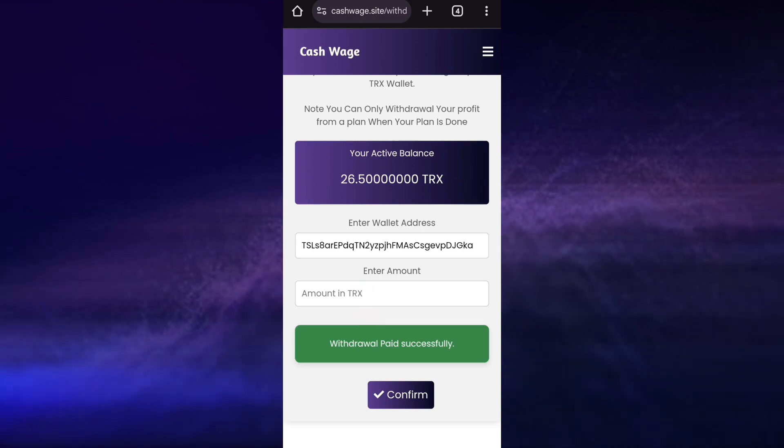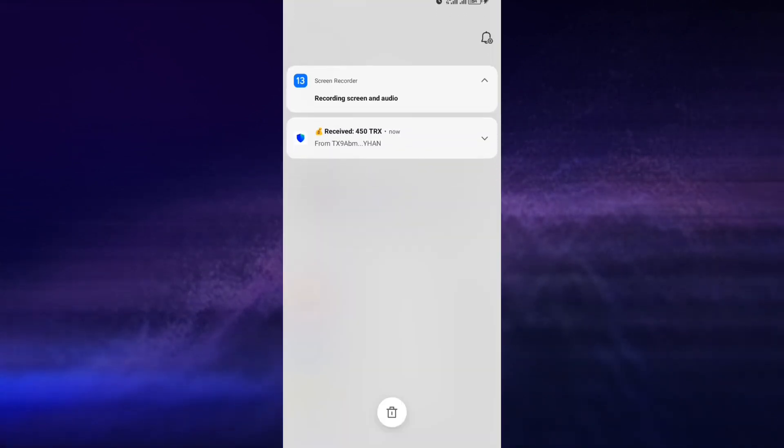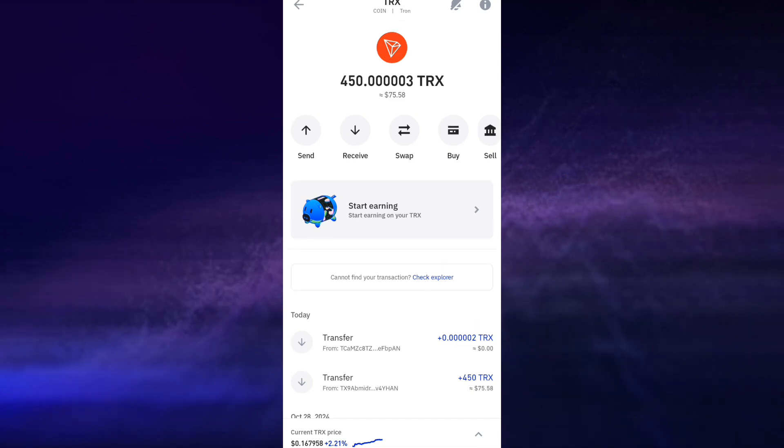So now I am going to head back to Trust Wallet to check if I have received the withdraw. Right here guys, as you can see, 450 TRS received — that is amazing, withdrawal confirmed. So now I'll be showing you how I earned this amount of TRS and how you can also do the same for yourself.